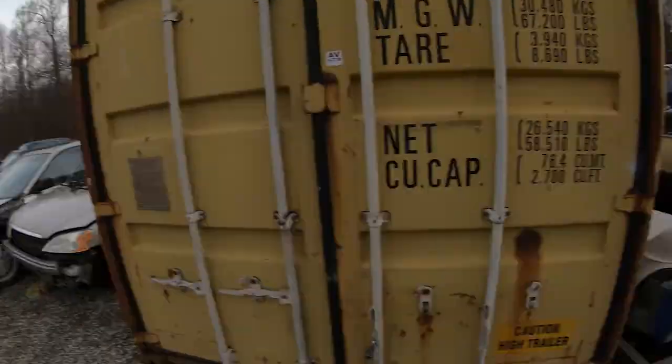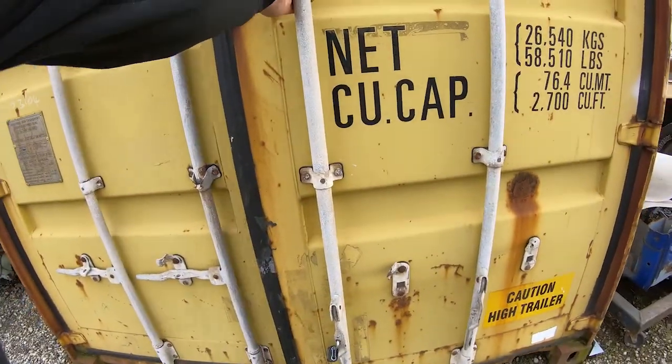All right guys, I found the right key and we are back. I just unlocked the container and I'm going to go ahead and open it up.